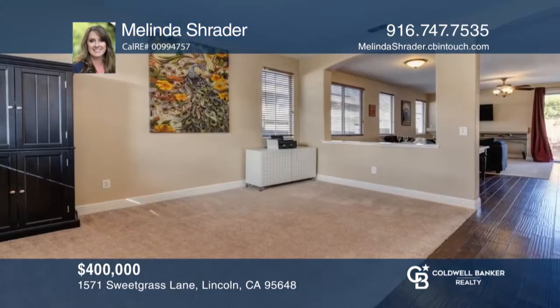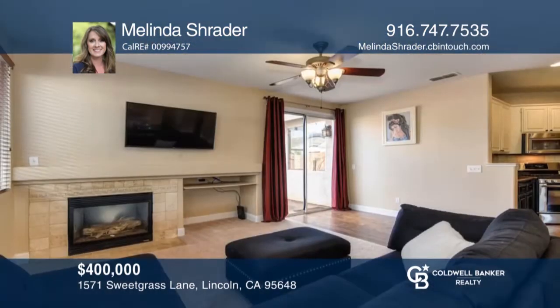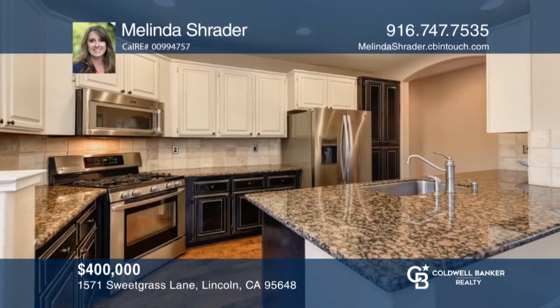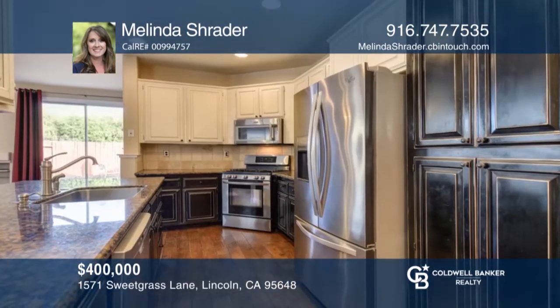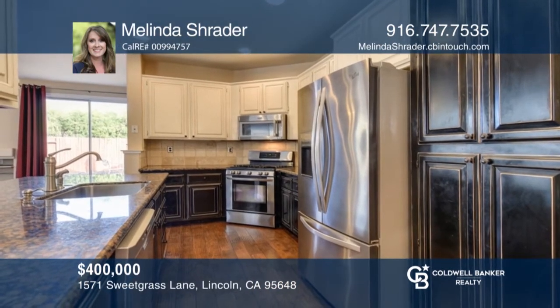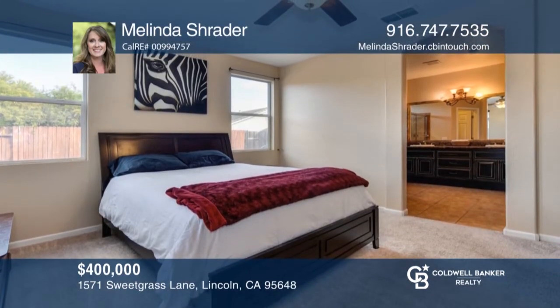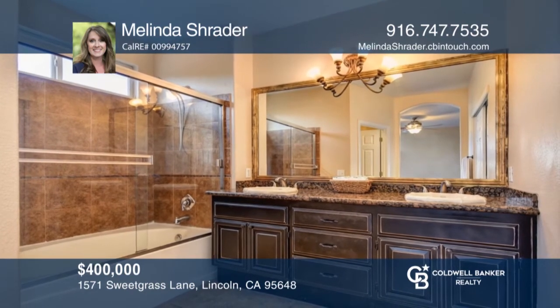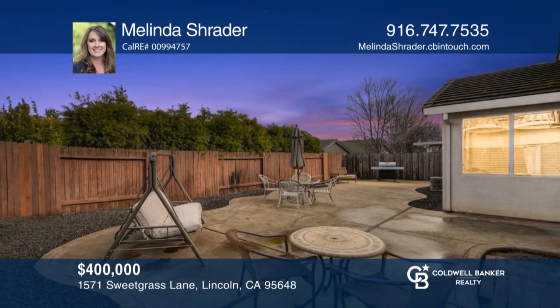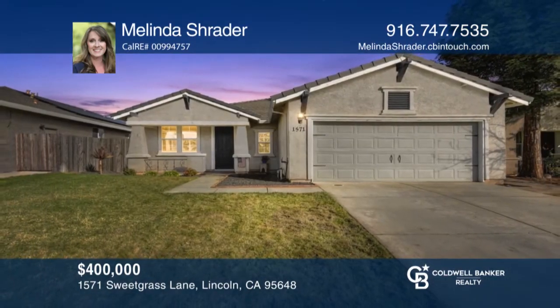Opportunity knocks for the fussiest of buyers to own this three-bedroom, two-updated bath home. Head up to this home and be greeted by the covered front porch, sitting area, and open floor plan design. The family room has a cozy fireplace and allows entertaining into the kitchen, complete with granite counters and gorgeous wood flooring. The master suite has a walk-in closet off the master bathroom, which has dual vanities. Enjoy a nicely-sized backyard with a stamped concrete patio. Take the first step to buying your new home by calling Melinda Schrader.